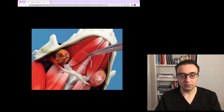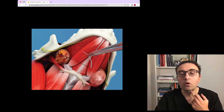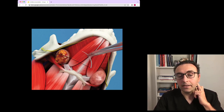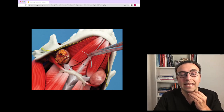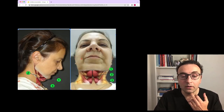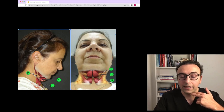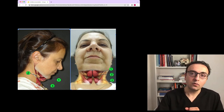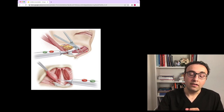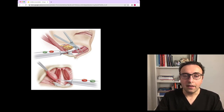You will also see the digastric muscle, which originates from the chin to the hyoid bone in the floor of the mouth, has a tendon around the hyoid bone, and then travels behind the ear into the mastoid bone. It helps open the jaw and elevate the bone during swallowing. This muscle can be bulky in some people, as shown in this patient and diagram — producing a curved contour here. To correct that, we shave the superficial part of the muscle, which doesn't affect function when done correctly. We use sutures or cautery and ensure maximum hemostasis.